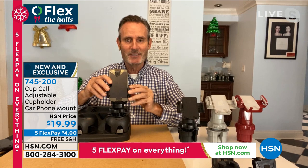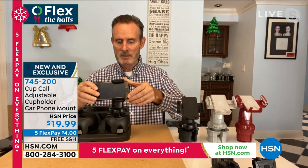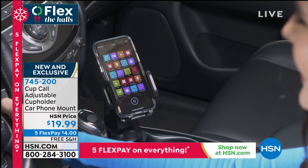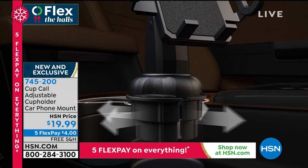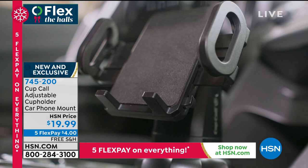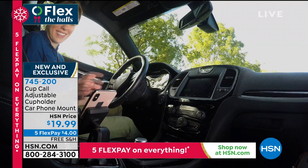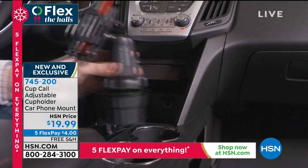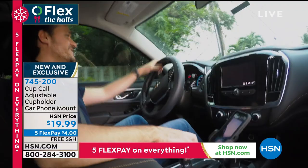Drop your phone in — over three and a half inches of space — squeeze it and it's locked in safely. You can adjust up and down for your viewing angle, and rotate 360 degrees or 180 degrees for GPS mode. You can tuck the cord underneath and press a button to release. Without this, your phone is on your lap or the next seat, which is dangerous. With the Cup Call, if you have Bluetooth capability you can talk hands-free, and your GPS and maps are right at your vision without taking your eyes off the road.